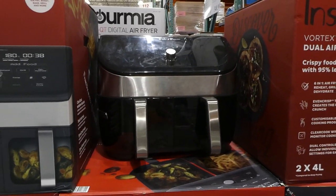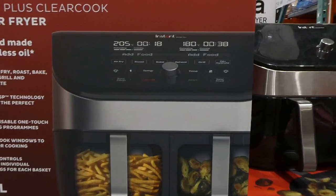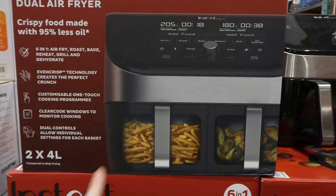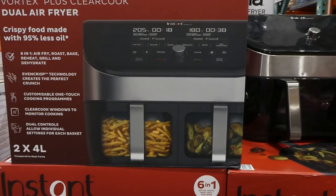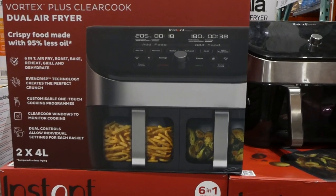You can air fry, roast, bake, reheat, grill, and dehydrate. Both baskets have individual temperature controls. And then there's the clear cook windows, which is pretty awesome — you don't have to open it to check what's inside, which keeps the temperature more even than opening and closing all the time.